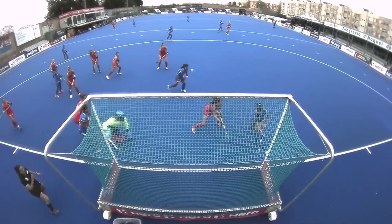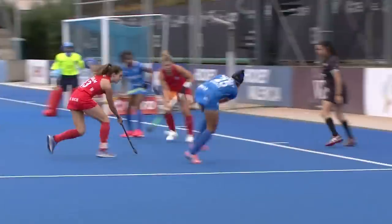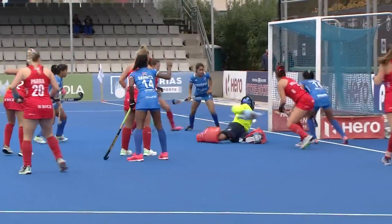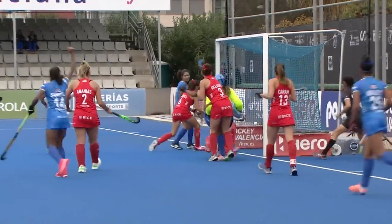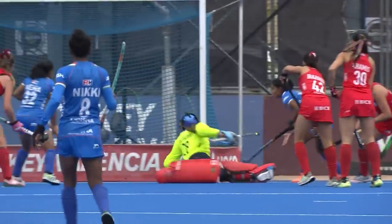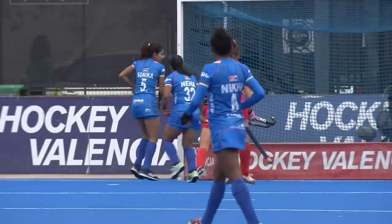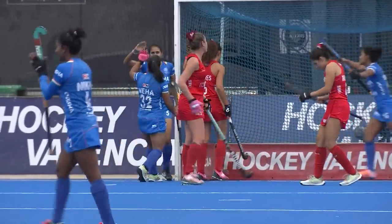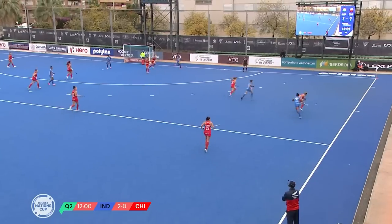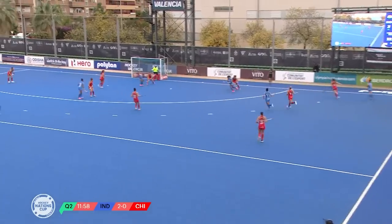I think it's again very good umpiring playing on. But you can see the sheer numbers that India are getting up there are going to make it challenging for Chile. It's the player on the back post — the Chilean defender on the back post is in the wrong position. With a set play like this they're much more comfortable; it's break and play that causes them problems.